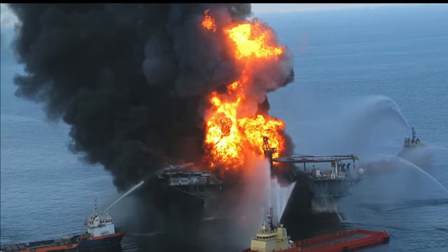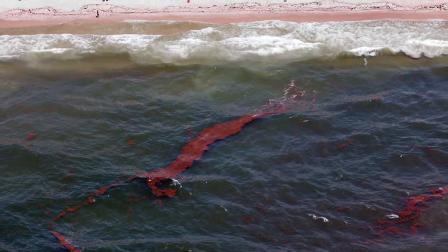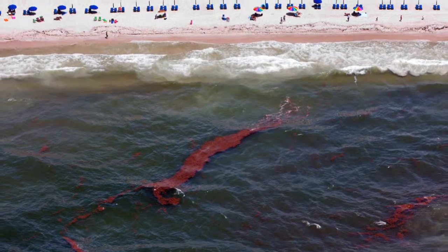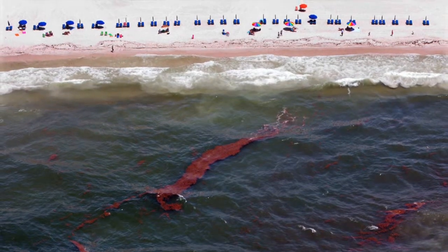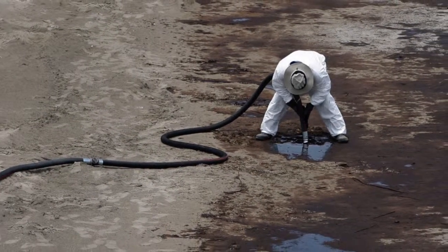On April 20th, 2010, during the final phases of drilling the exploratory well at Macondo, a geyser of seawater erupted from the marine riser onto the rig, shooting 240 feet into the air.